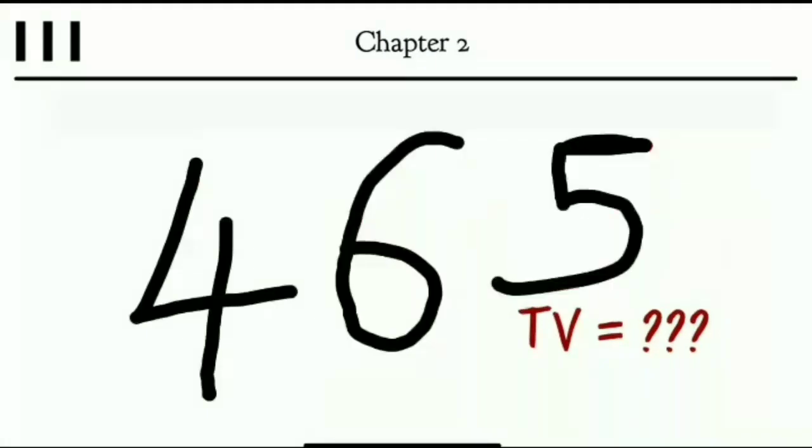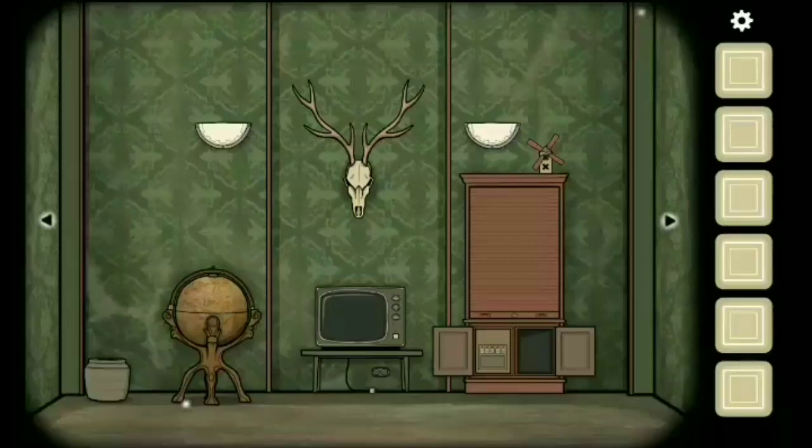So these 3 things simply mean 4, 6, 5, which you have to enter in the TV. You have to plug it in first, and then tune in to channel 465. That's Achievement 3.